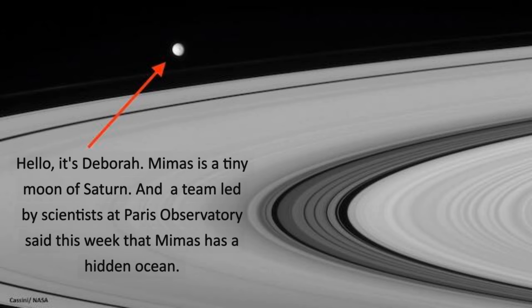Hello, it's Debra. Mimas is a tiny moon of Saturn, and a team led by scientists at Paris Observatory said this week that Mimas has a hidden ocean.